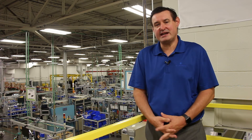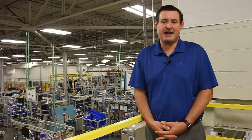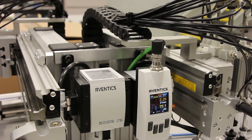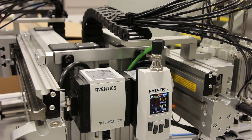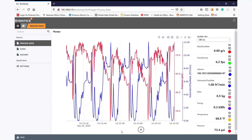As a pneumatic component nears the end of its usable life, it may start to have an inherent leak. This can be seen by utilizing the data captured by the AF2, providing a way to predict when equipment should be serviced or overhauled, preventing costly downtime. Here is an example of an AF2 being used on this piece of manufacturing equipment. The compressed air being used for this equipment is monitored via the AF2 mounted in the air supply line.